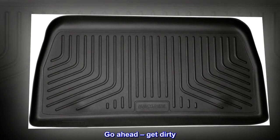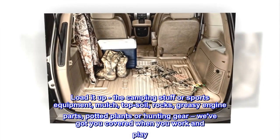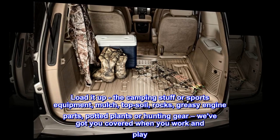Go ahead, get dirty. Load it up — the camping stuff or sports equipment, mulch, topsoil, rocks, greasy engine parts, potted plants or hunting gear. We've got you covered when you work and play.